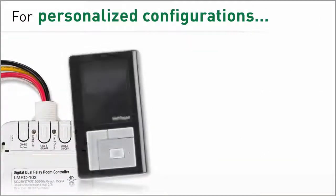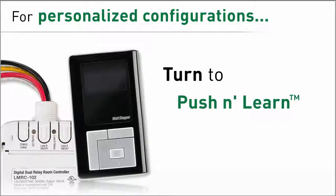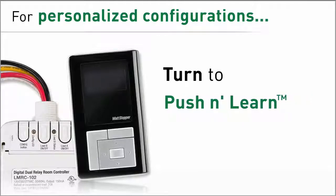When an application needs personalized control, take advantage of Digital Lighting Management's push and learn technology to make configuration changes easily.